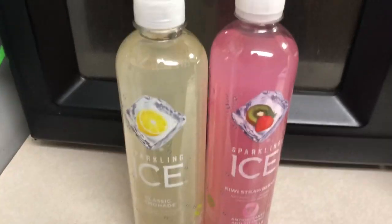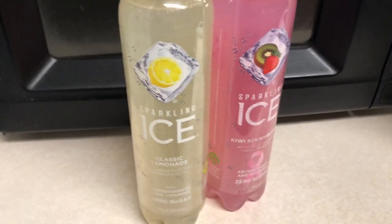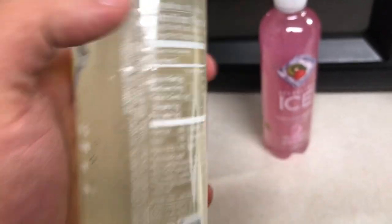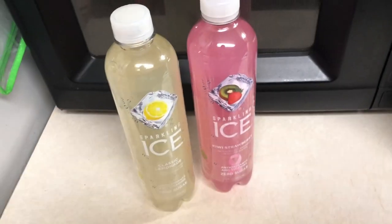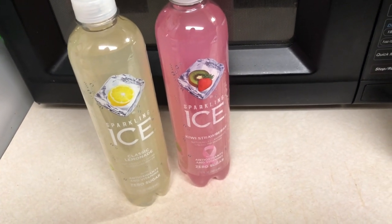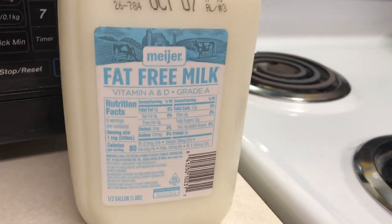These instead of pop — just sparkling flavored water. Macros: zero carbs, zero sugar, zero protein, zero everything, barely any vitamins. But it tastes like pop and it's not pop, so there's that. Lastly, fat-free milk to go with my protein shakes.